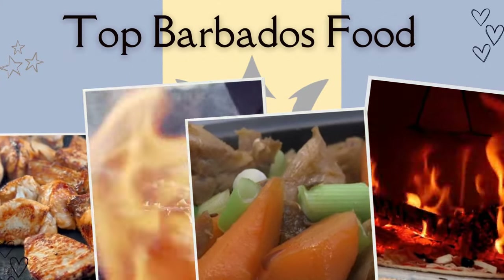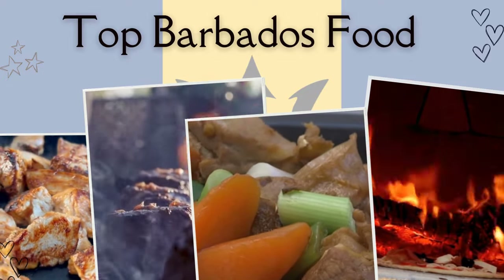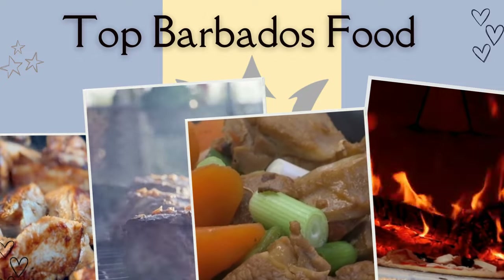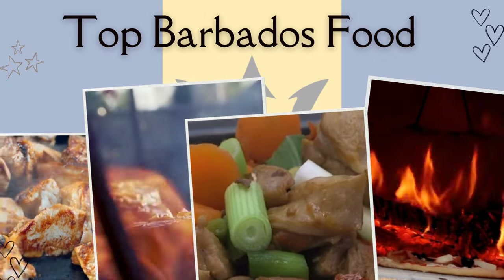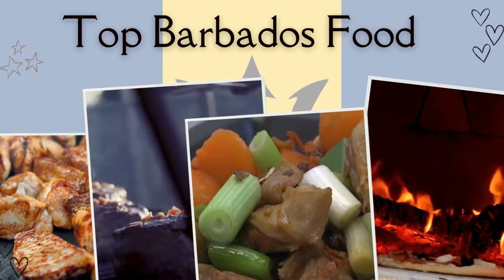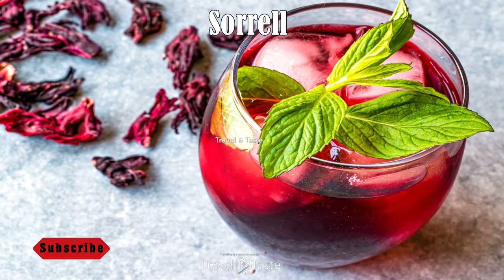Barbados is a Caribbean island nation full of beautiful beaches and gardens. It has marvelous architecture, great monuments, dramatic scenery, and some of the best beaches in the world. It is an exotic place with equally exotic cuisine, featuring some of the most delicious food dishes, which we have mentioned in this video.